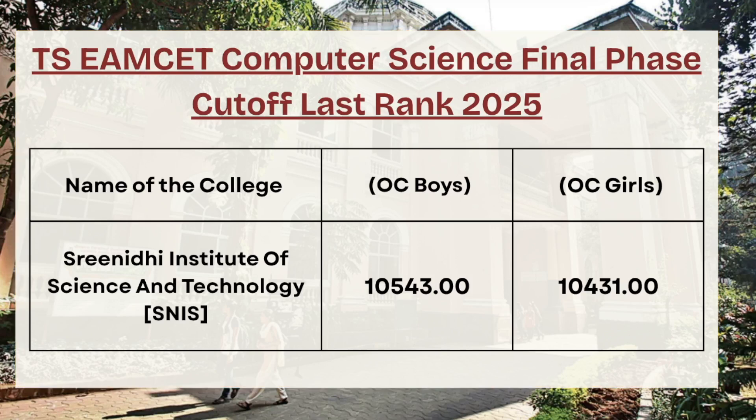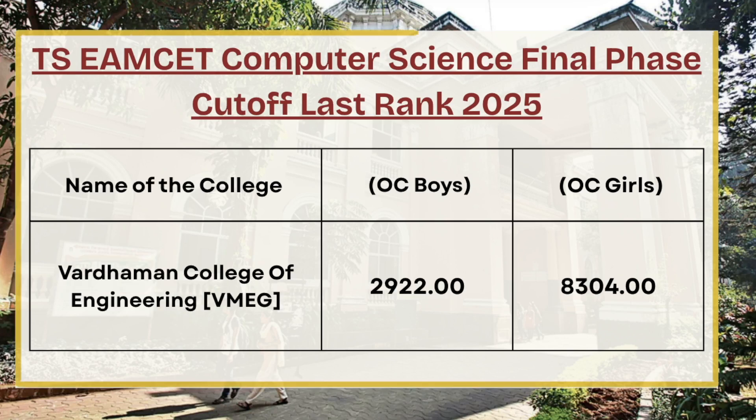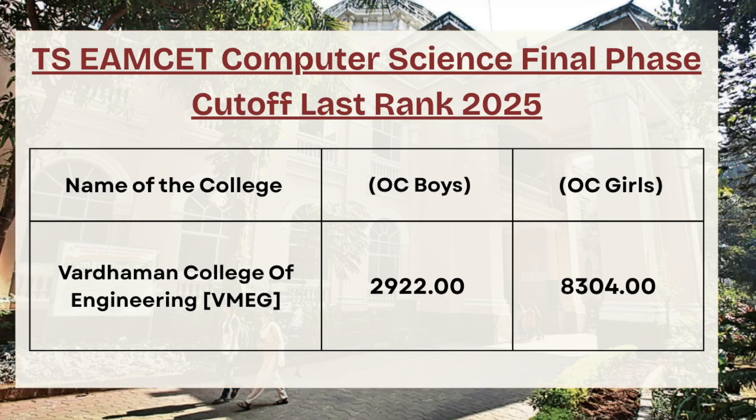Moving ahead, we have Srinidhi Institute of Technology. For OC boys the cutoff rank is 10543, whereas for OC girls the cutoff rank is 10431. For Forward college of engineering, the cutoff rank is 2922 for OC boys, whereas for OC girls the cutoff rank is 8304.